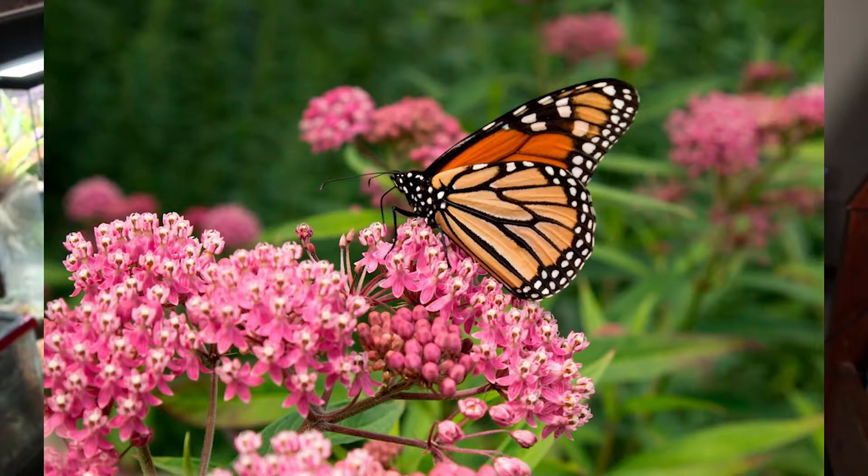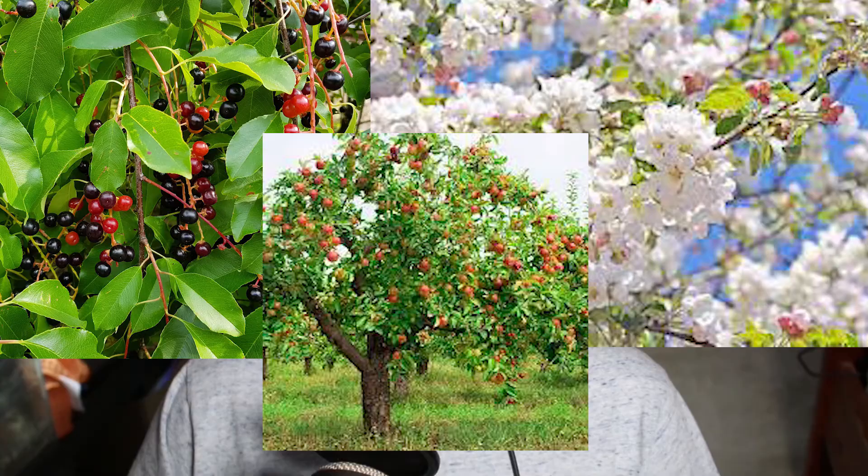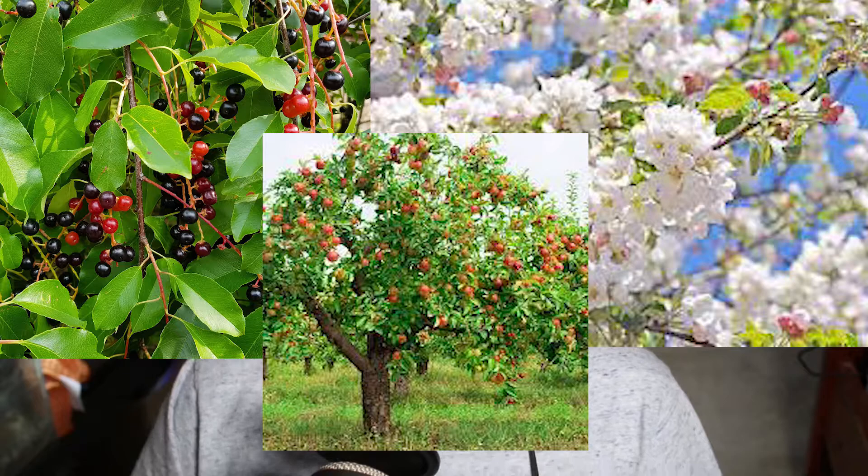The species within the genus Malacosoma that we'll be discussing today is known as the eastern tent caterpillar. The host trees of the eastern tent caterpillar are the black cherry, the crab apple, and apple trees. The tent caterpillars hatch in early spring, just as their host trees' leaves are starting to open up.